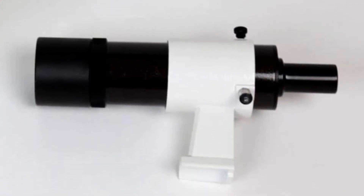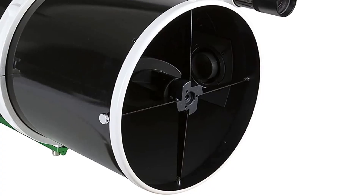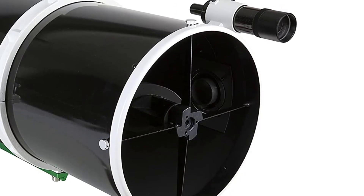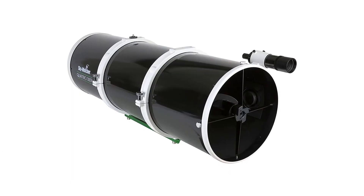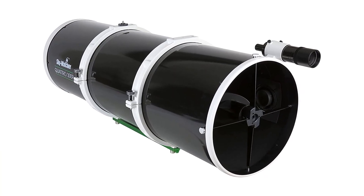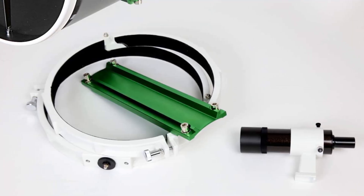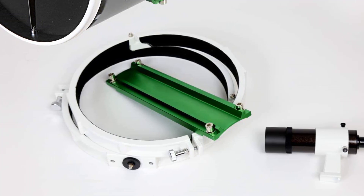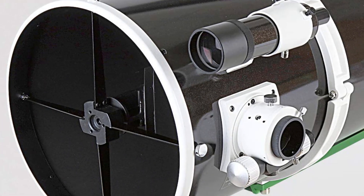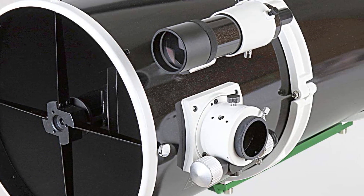Pros: Large 12-inch aperture for improved image clarity and brightness. High-quality optics for superior sharpness and contrast. Enhanced stability for long-exposure photography. Dual-speed 2-inch Crayford focuser for precise focusing. Includes a finder scope for locating objects in the night sky. Cons: Heavy and bulky design. Includes a large number of components, making setup time-consuming. Requires a stable mount and tripod for optimal performance.